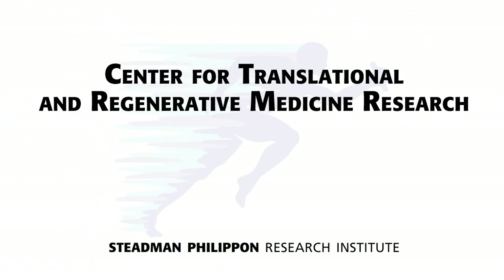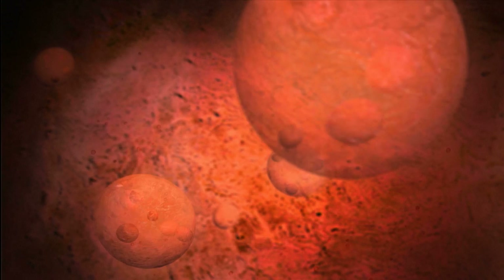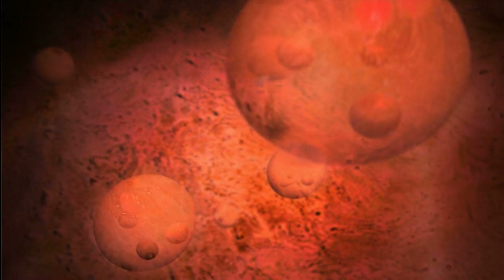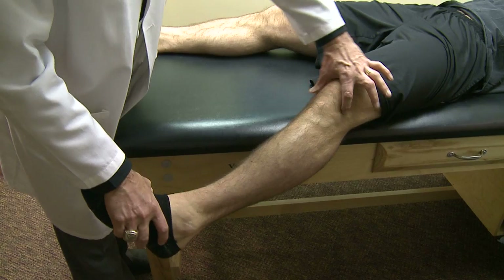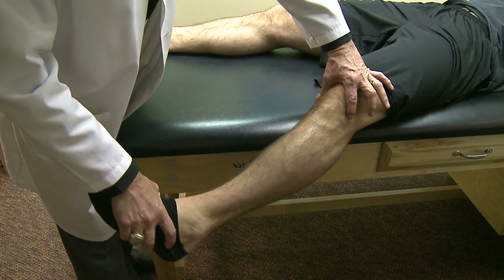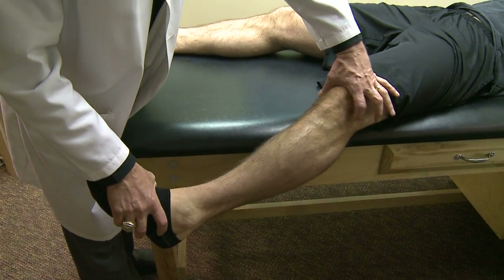The Center for Translational and Regenerative Medicine Research focuses healing on using patients' own cells. We are developing new surgical techniques, innovative adjunct therapies, rehabilitative treatments, and related programs that will help to delay, minimize, or prevent the development of degenerative joint disease.